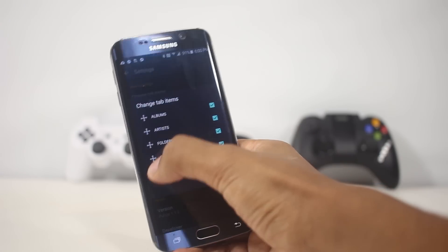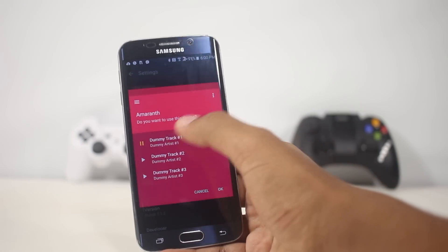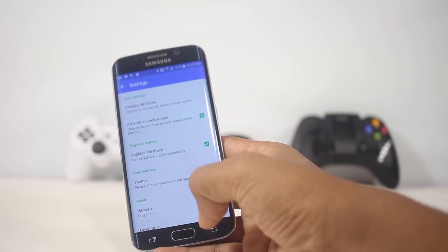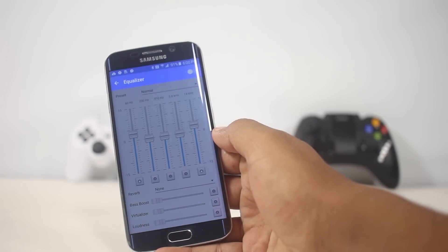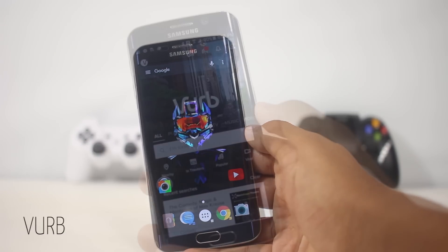From the settings menu you can change the order of the tabs and change the theme. In the free version you get three themes, and if you buy the pro version you get additional themes, an equalizer, and some additional features. Overall it's a great music player even if you opt for the free version.